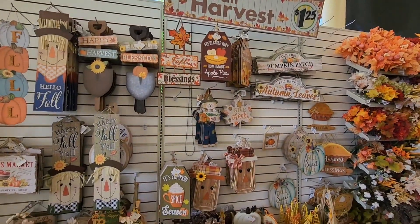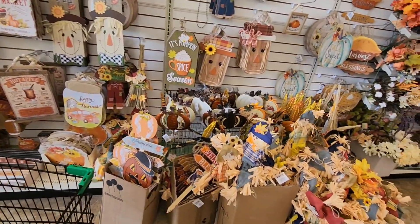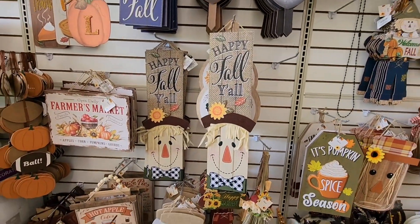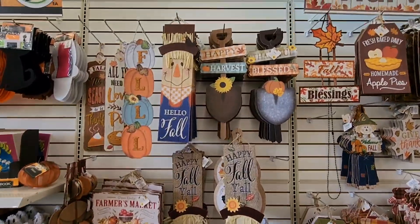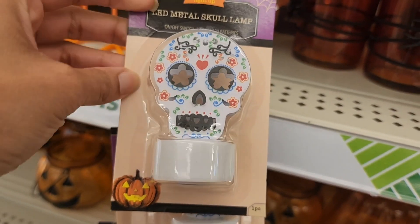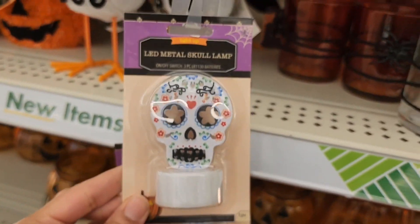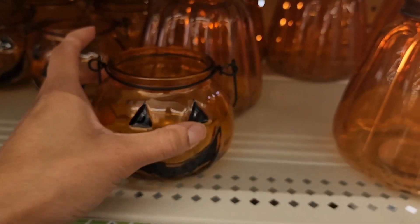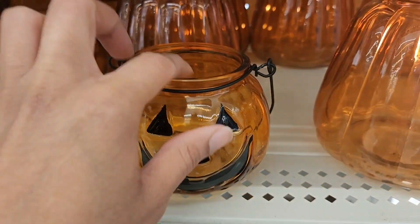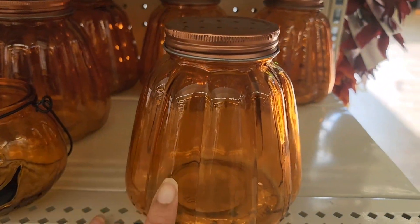Here's all of their fall harvest section — just wanted to give you an idea of how much they have. A lot of things we've seen, but 'Happy Fall Y'All' with the scarecrow and 'Hello Fall' are brand new. This is also new — a Day of the Dead tea light, very cool. And here is the orange version of the clear pumpkin I showed you earlier.